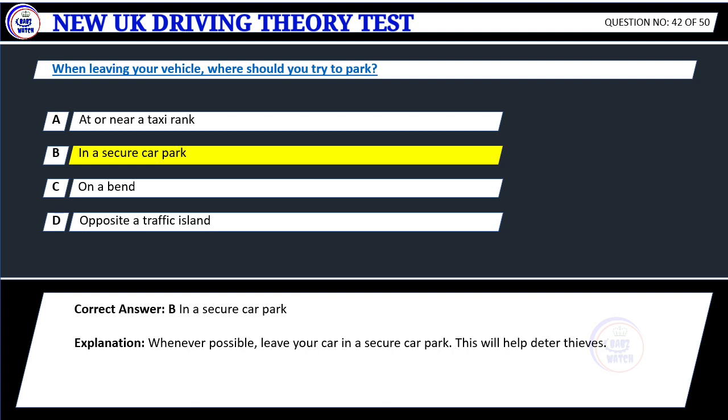Explanation: Whenever possible, leave your car in a secure car park. This will help deter thieves.